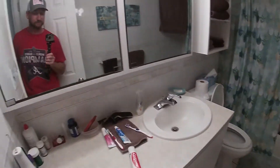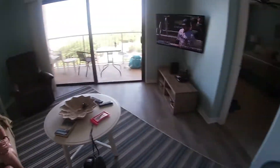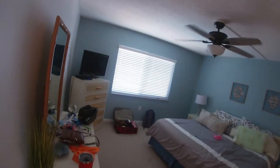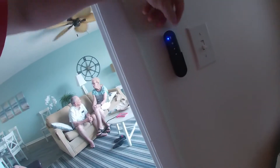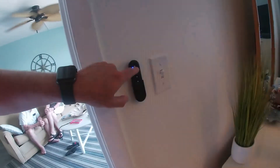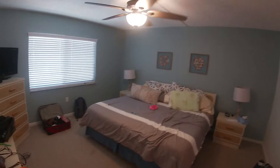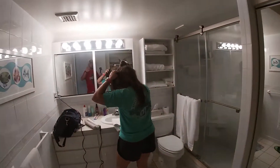Bathroom number one. Mom and Daddy gearing up for the cruise tomorrow. Judson resting up for it. Bedroom number two with a king size and its own bathroom.